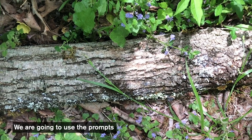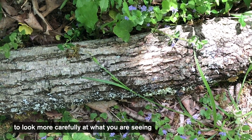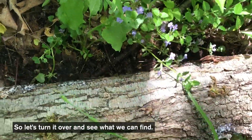We're going to use the prompts 'I noticed,' 'I wonder,' and 'it reminds me of' when making observations. You can pause this video at any moment to look more carefully at what you're seeing and to make those observations. So let's turn it over and see what we can find.